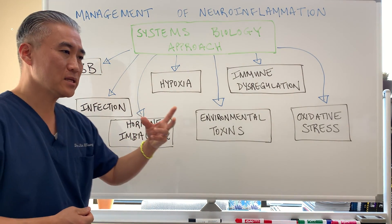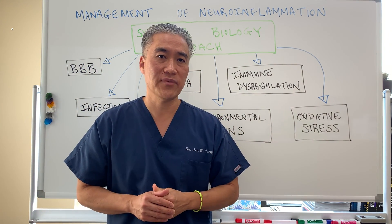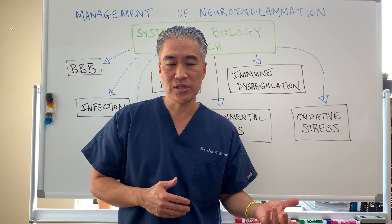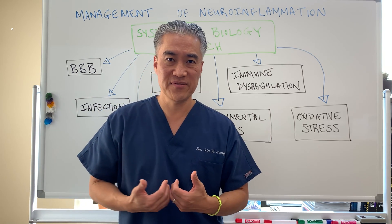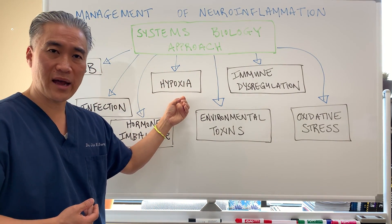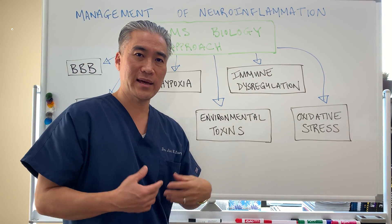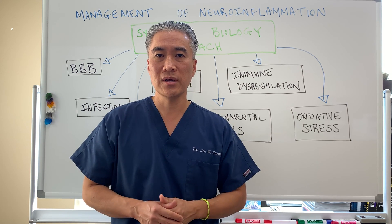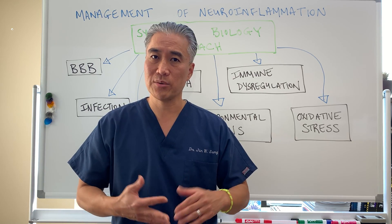Hypoxia basically means lack of oxygen. Do we have a cause for lack of oxygen? Do we have Raynaud's? Do we have iron deficiency or megaloblastic anemias, where we have B vitamin deficiencies? You have to look at whether we have hypoxia or lack of oxygenation to the brain. Environmental toxins are another road to go down — do we work in an industry where we use chemicals, or do we live near commercial farms where there are herbicides and pesticides?